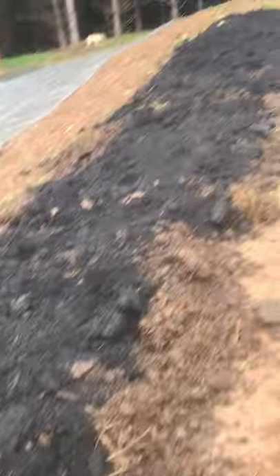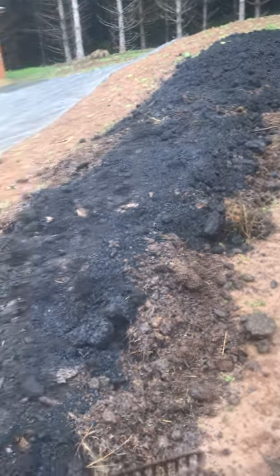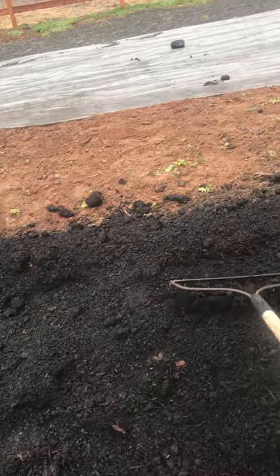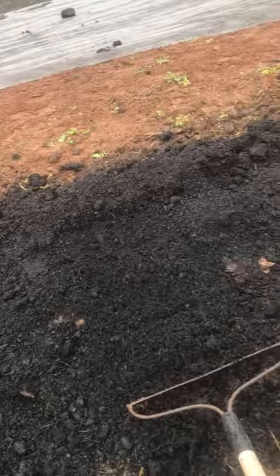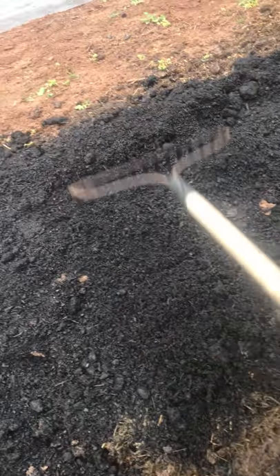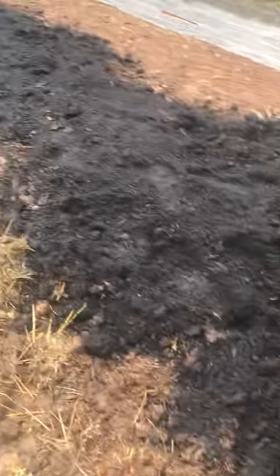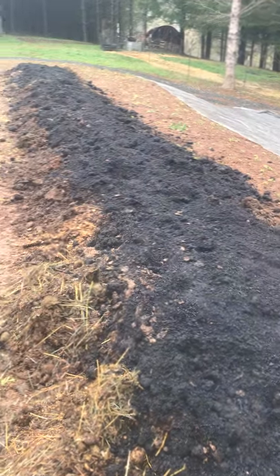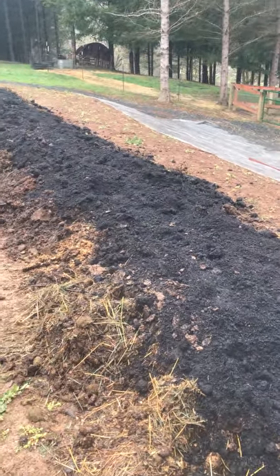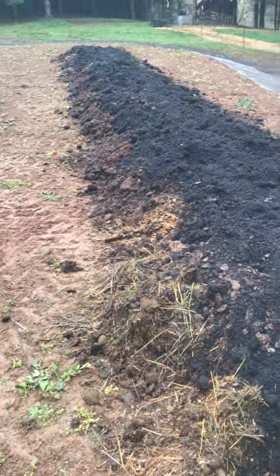Even though I moved all this with a tractor — which is awesome, I love my big orange tractor — there is still work to be done with a rake. The tractor saves a lot of backbreaking labor but also creates its own extra work, so I'll have to come in and smooth this all out with the rake before planting. This is just my first row, approximately 100 feet long and four feet wide — that's a lot of potatoes.